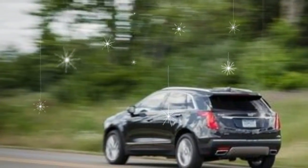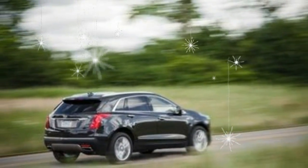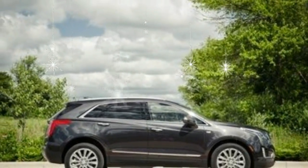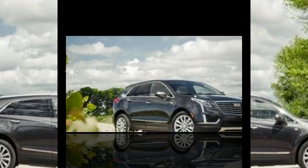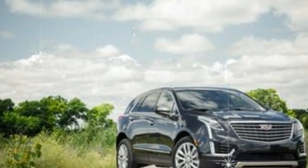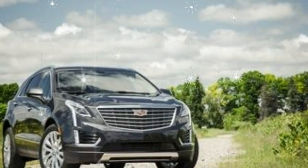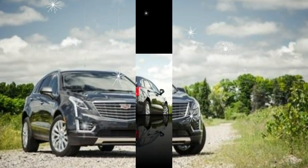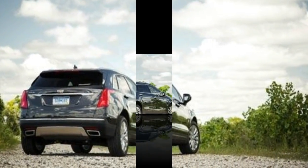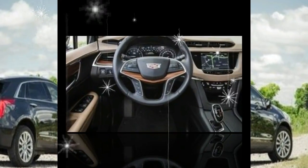If it were our money, we'd step up to the mid-range Premium Luxury trim, as it offers a plethora of posh features but avoids the costly price premium of the top-spec Platinum model. At $53,290, the XT5 Premium Luxury still isn't cheap, but versus the lower Base and Luxury trims, it adds a Bose 14-speaker surround sound audio system, in-dash navigation, a suite of active safety features including automated emergency braking and lane-keeping assist, and exterior dress-up items such as LED headlamps with automatic high beams and 20-inch wheels.